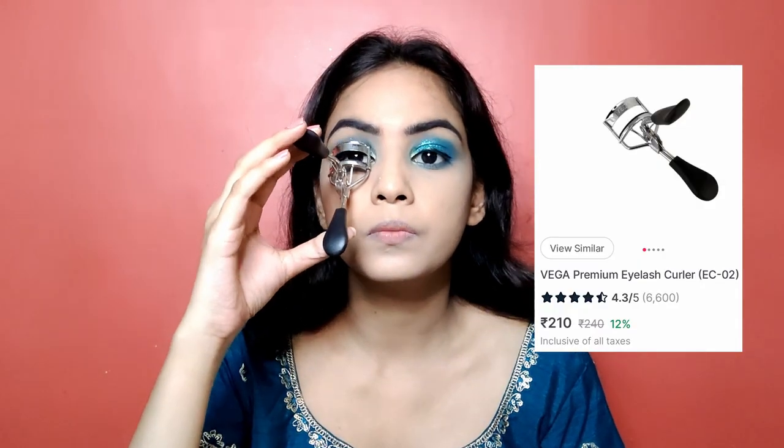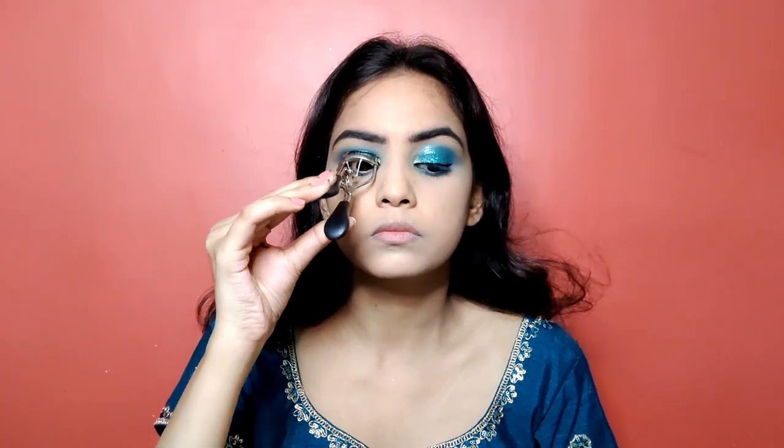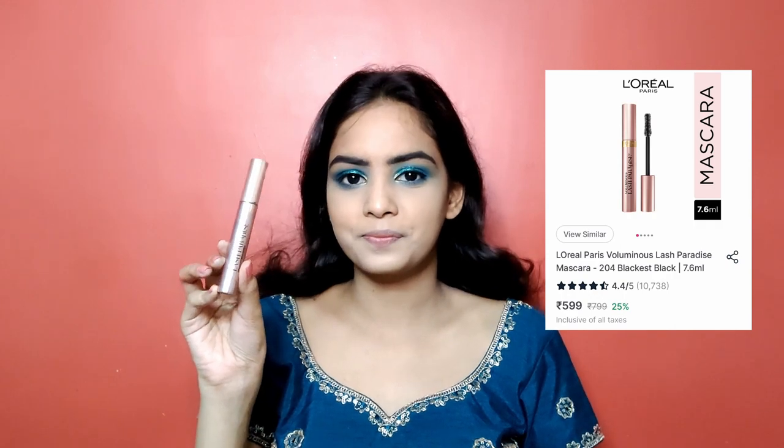Then it's time for mascara, but before that I am going to curl my lashes using the Becca Beauty premium eyelash curler. I will place the lashes in between and curl three to four times for that nice curled look. For mascara, I am going to use my favorite L'Oreal Paris Voluminous mascara to give my lashes really nice volume. I'll apply the mascara in an upward motion — you can see the difference it creates, as if you have falsies applied. Doing the same for the other eye and also on the lower lash line.